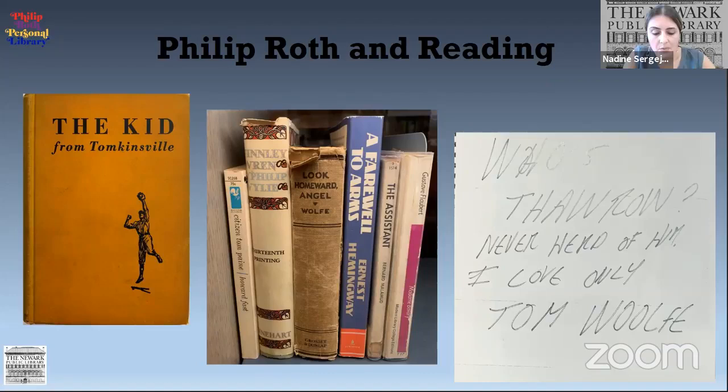Roth recalled: "Since my family did not own many books, it was good to know that solely by virtue of my citizenship, I had use of any of the books I wanted from the grandly austere building downtown on Washington Street, or the branch library I could walk to in my neighborhood. But even more compelling was this idea of communal ownership — property held in common for the common good." Here on the left is Roth's favorite author Tunis and the book The Kid from Tompkinsville. In the center is a grouping of books very influential to him during the first half of his life.